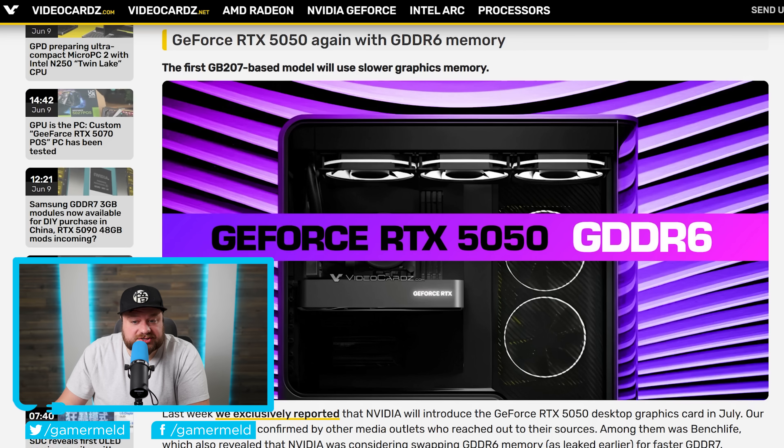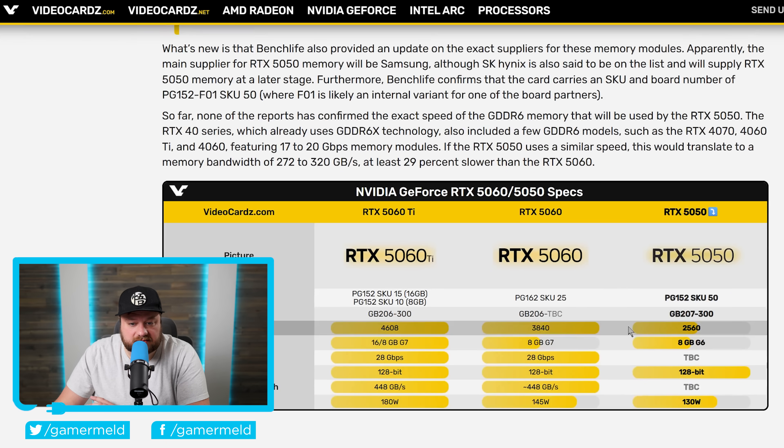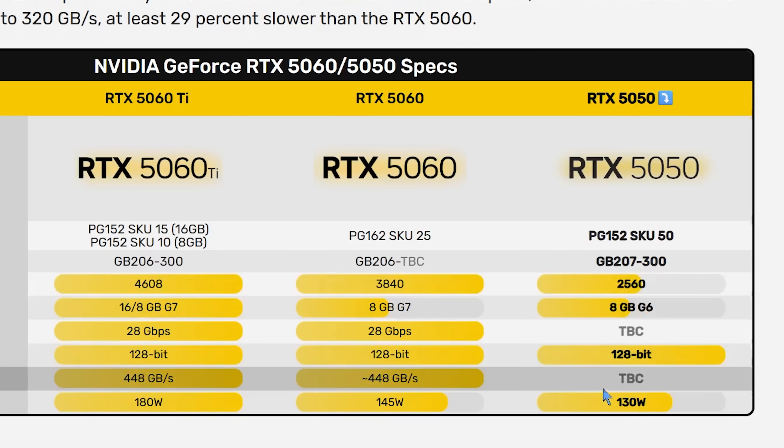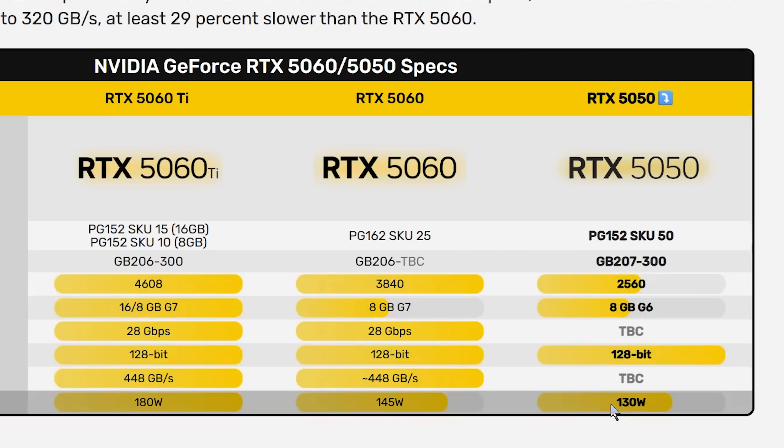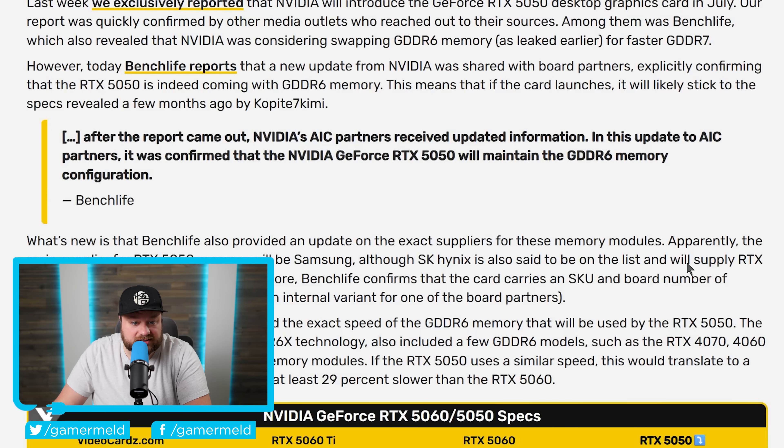Now, speaking of the RTX 50 series — if you saw my last video, you know that I went over a potential GPU that has been leaked to come out: the RTX 5050. In that video, I went over some of the specs that had been leaked — a massive reduction in core count versus the RTX 5060, down to just 2,560 cores, a 128-bit bus, and a TDP of 130 watts. I mentioned that while we were looking at 8 gigabytes of GDDR6, there had been some rumors claiming NVIDIA was rethinking this and set to move to GDDR7. Well, unfortunately, according to BenchLife, that does not look to be the case.